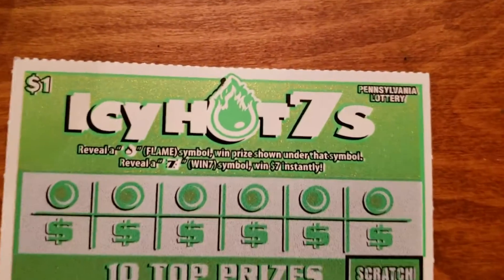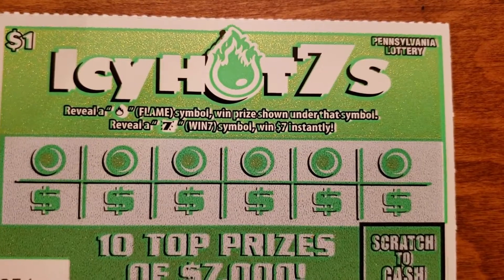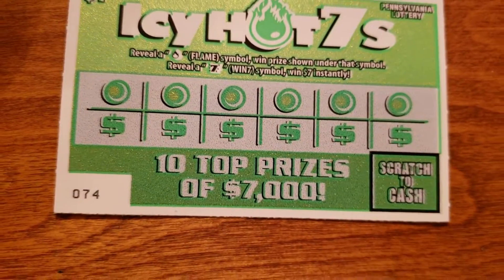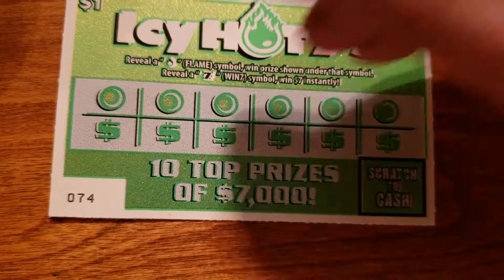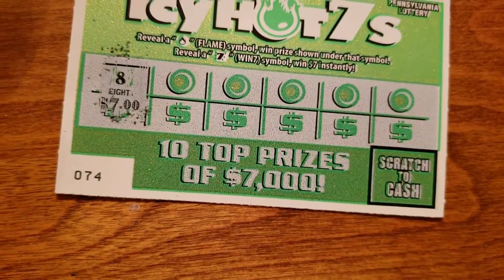Icy Hot Sevens. Reveal a flame and win the prize under the symbol. Reveal a 7 and win $7 instantly. Let's see if this one is any better than the $7, $11, $21. Nothing there.